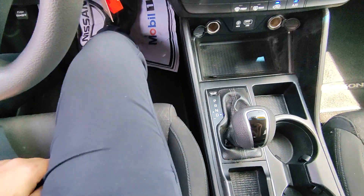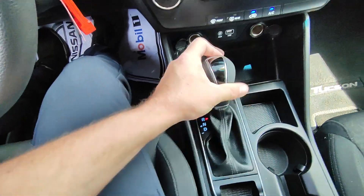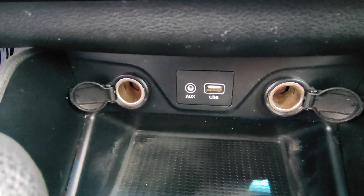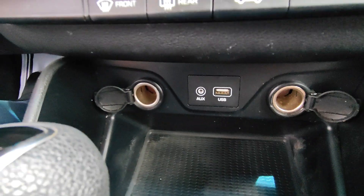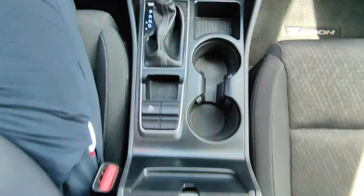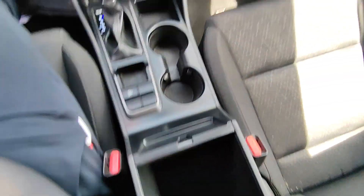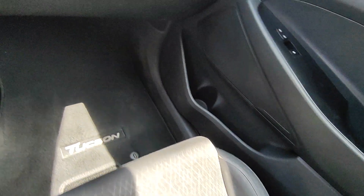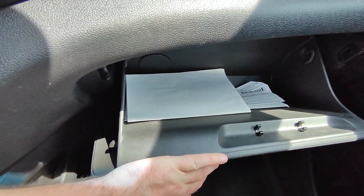You do have a USB port to charge your phone, as well as two cigarette adapters and an auxiliary port to play music. Two cupholders there, a pretty decent-sized middle console, and the passenger seat is in really good shape as well. The glove box is a pretty good size too.